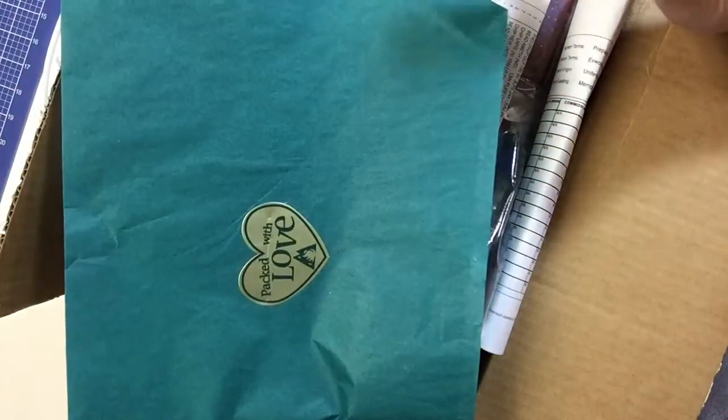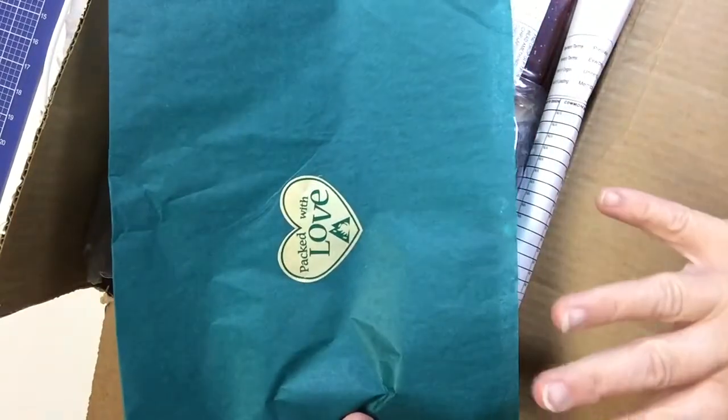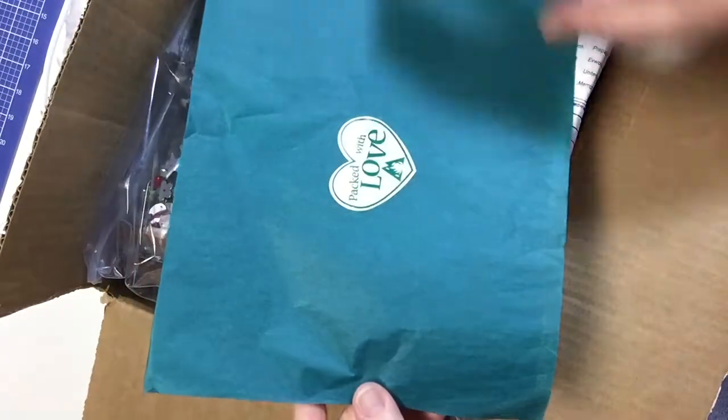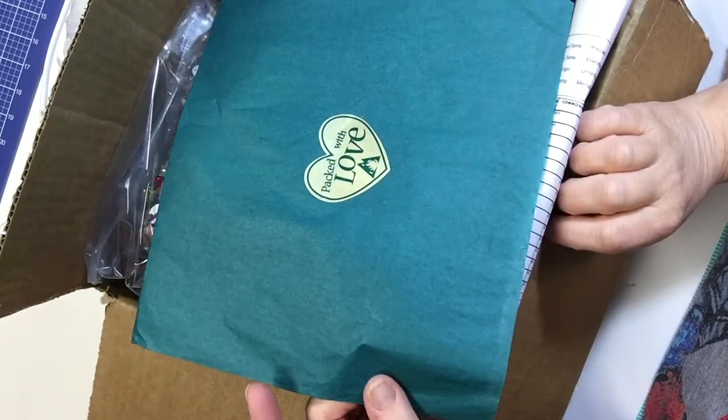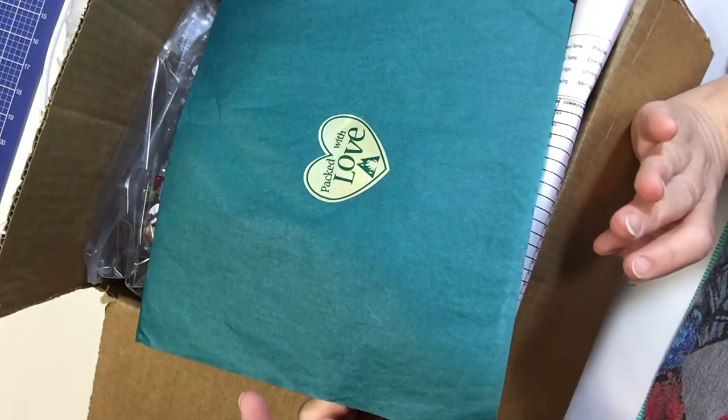Today I'm showing you a big haul that I just received of beads and findings and such, from Fire Mountain Gems.